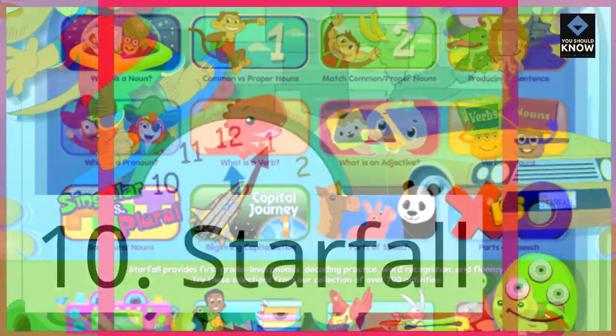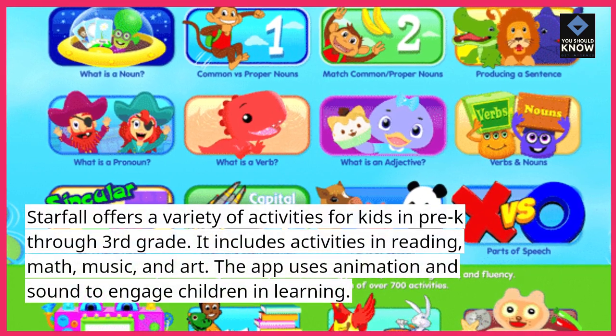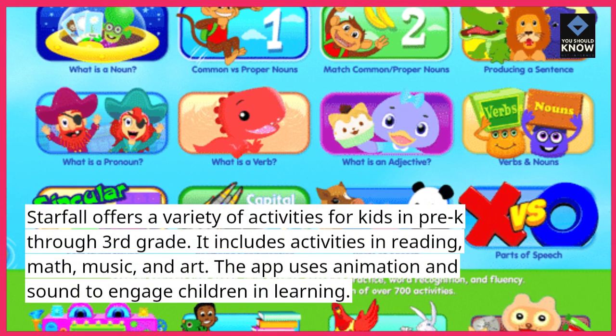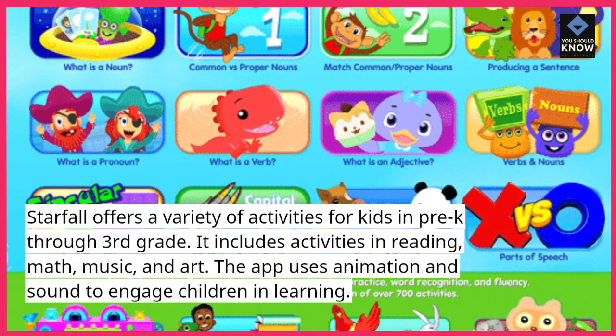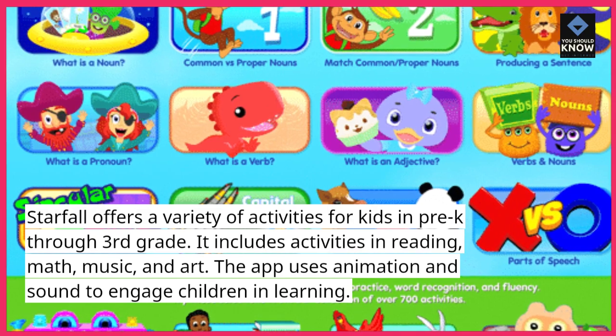10. Starfall. Starfall offers a variety of activities for kids in pre-K through third grade. It includes activities in reading, math, music, and art. The app uses animation and sound to engage children in learning.